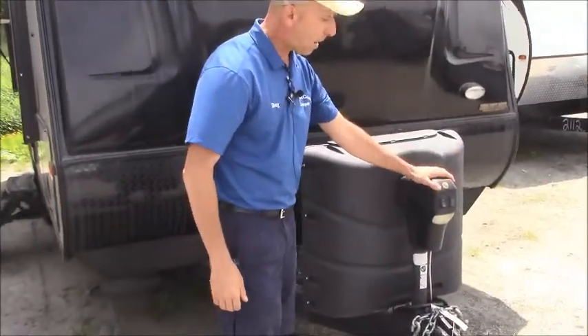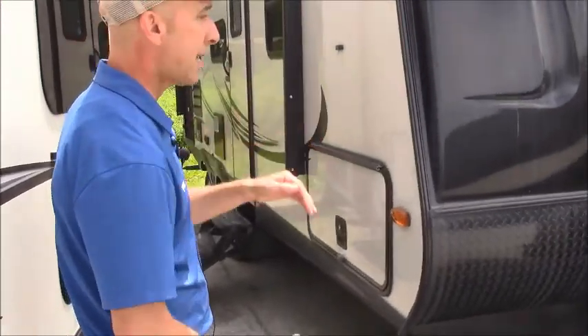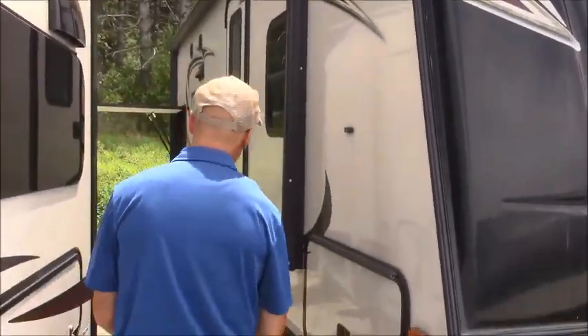Power tongue jack, which is a nice feature. You're going to get plenty of storage in the front that passes through the entire unit. The awning is basically the whole size of the unit — power, with LED stripping.